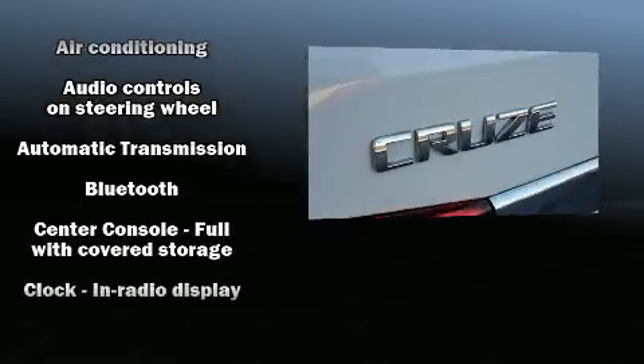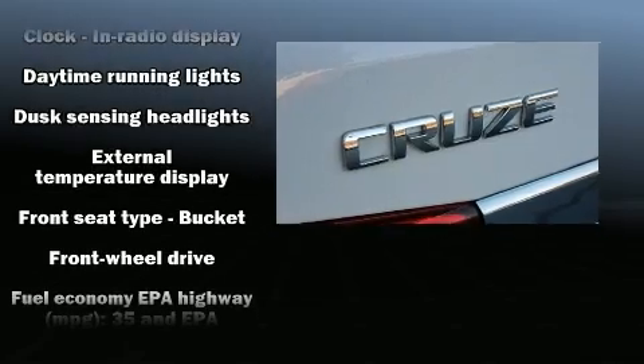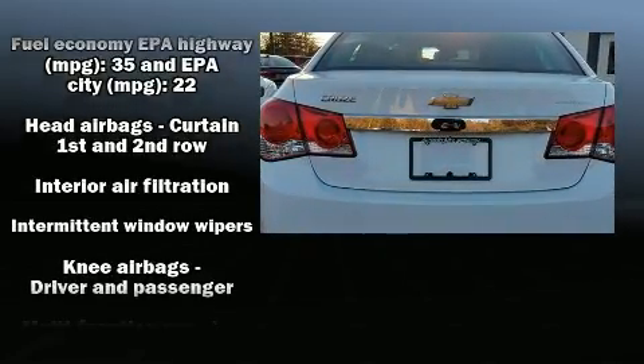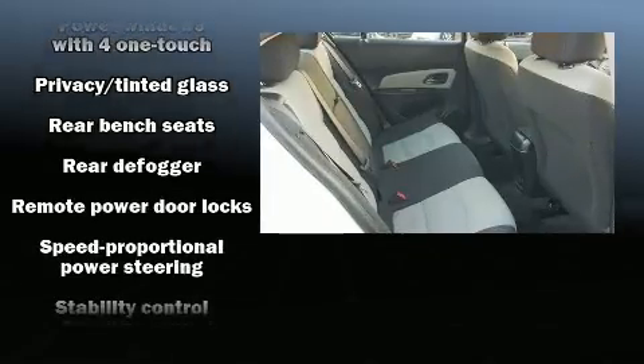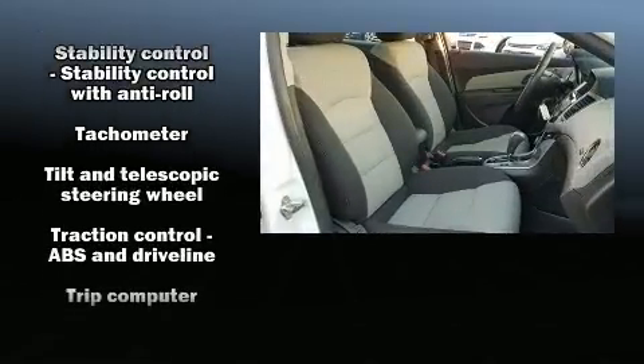Chevrolet also prioritizes safety and security with features such as dual front impact airbags with occupant sensing airbag, front and rear side impact airbags, traction control, brake assist, a panic alarm, OnStar, and ABS brakes. For added security, Dynamic Stability Control supplements the drivetrain.